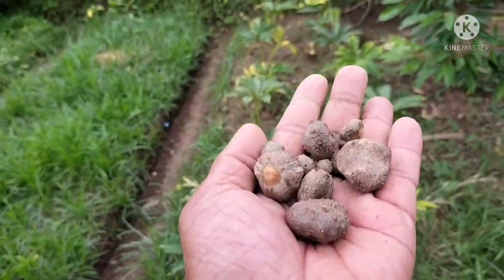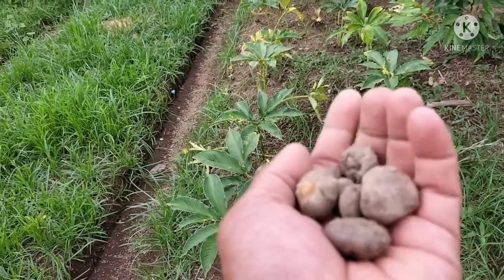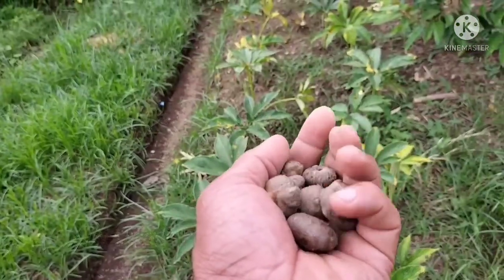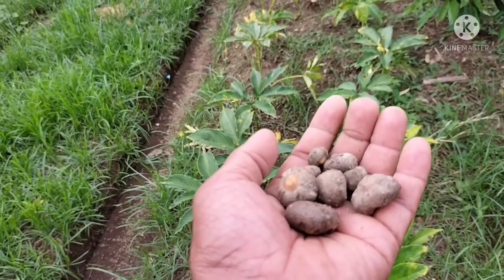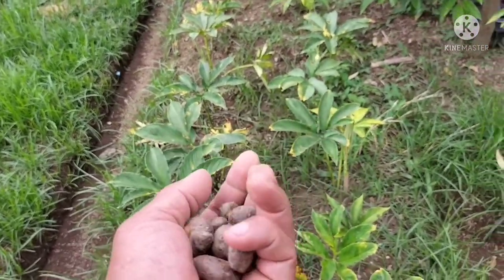Kita dulunya tanam segini di polybag. Kemudian setelah ada cukup waktu, karena ini ditanam Desember ya, Desember, semai polybag. Kita pindah ke lahan ini.